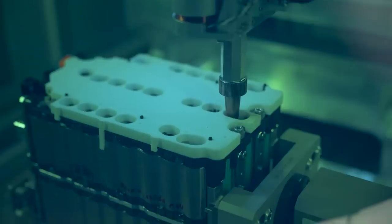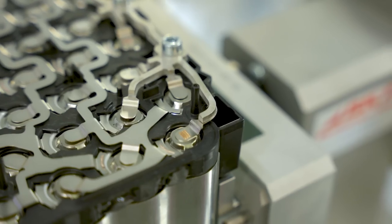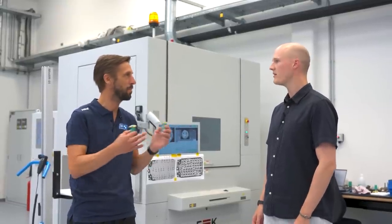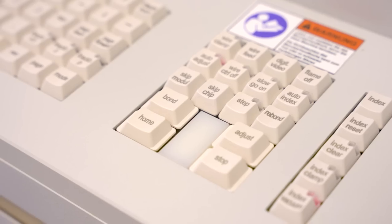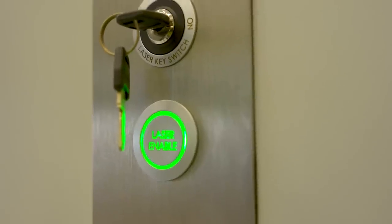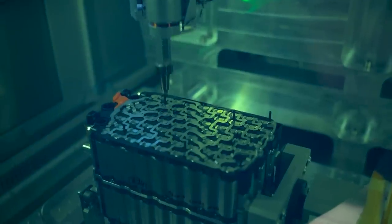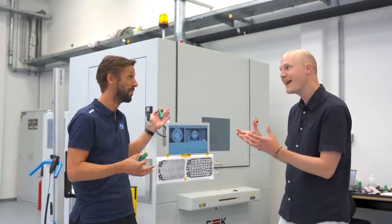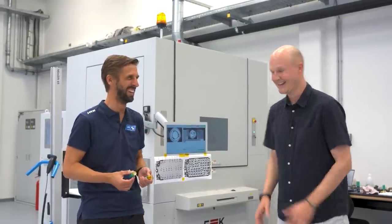We move on to the welding section. After stacking and gluing the cells, you need to create an electrical connection — this is done by welding the busbars. It happens inside an enclosed box using laser welding. It's never done by hand — you always need a machine. There are different methods like laser welding and bonding, but here they use laser welding. It's enclosed in a box precisely because welding active cells is dangerous — and there's no evacuation button for visitors like me.